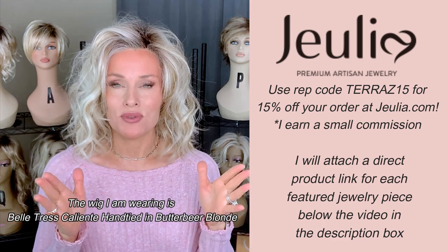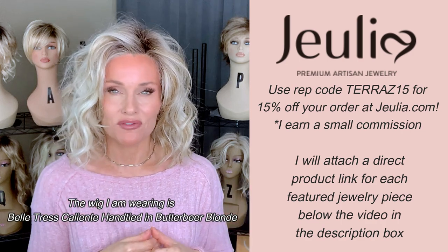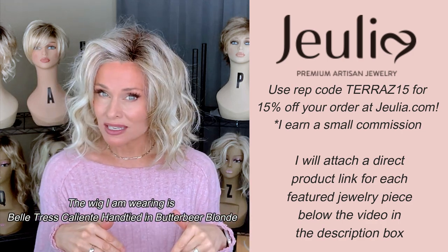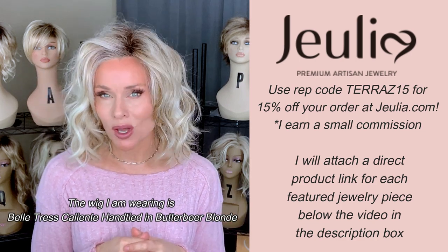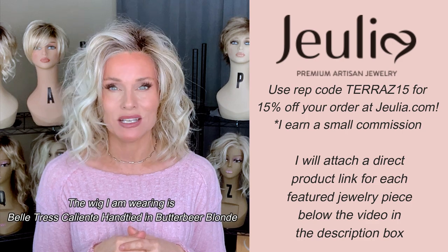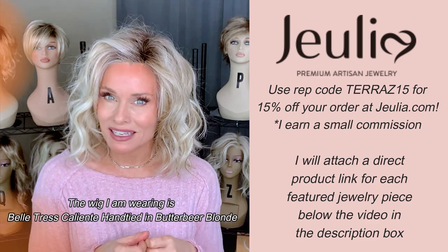Julia sent me a beautiful ring for review, and these other pieces were actually sent for prior reviews. All of those links will be below. I am a rep with Julia.com. My rep code is T-E-R-R-E-A-Z-1-5, and that will get you 15% off of any order.